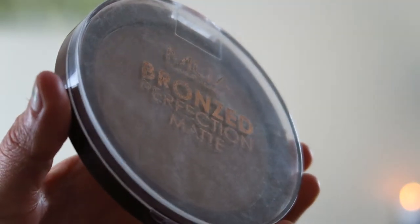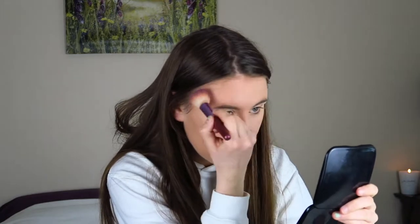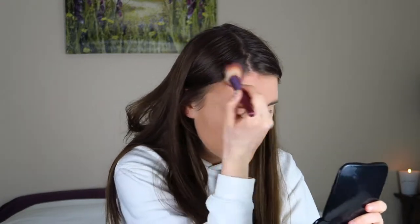I'm now going to take my bronzer from MUA. This is the Bronzed Perfection and it's matte. Because I have oily skin I do quite like to go for a matte bronzer, so I'm just going to take a little bit of that and kind of pop it in the areas where I like to bronze. And I'm now going to blush.